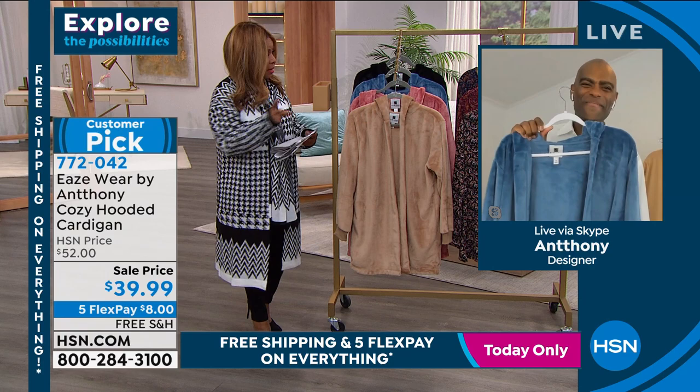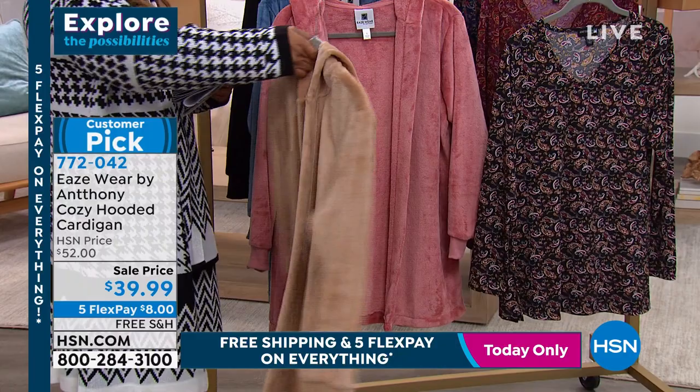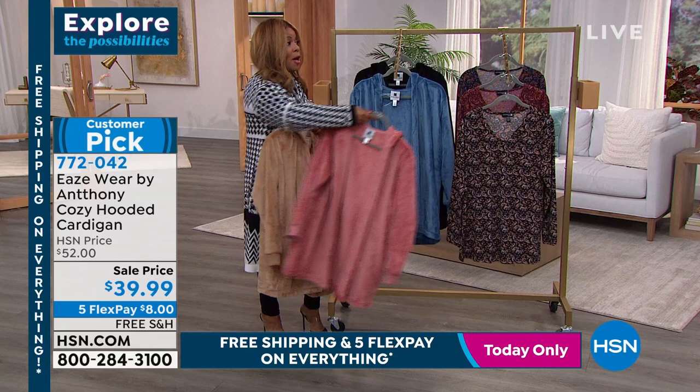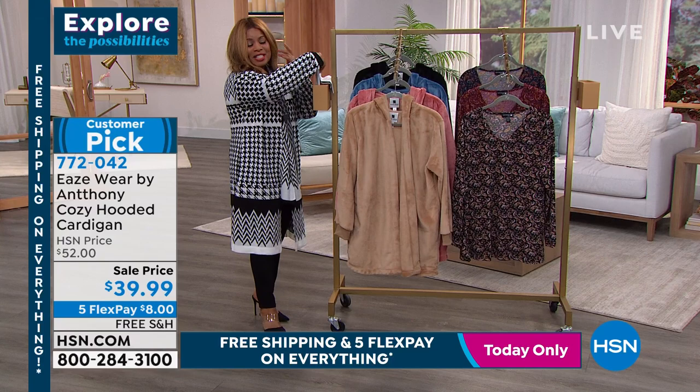First we're offering it in champagne — a great easy neutral color. You can see the hood on the back. Then there's a beautiful feminine blush, which is very popular. We also have it in denim and classic black. We sold this originally at $52 and it became a customer pick at $52, but for the very first time you get it at the new sale price of $39.99. It's 33 inches in length, extra small through 3X, machine wash, line dry.